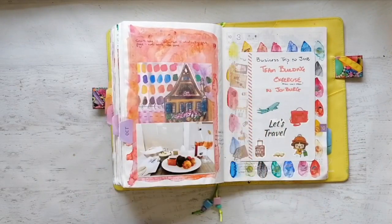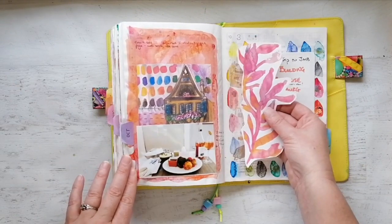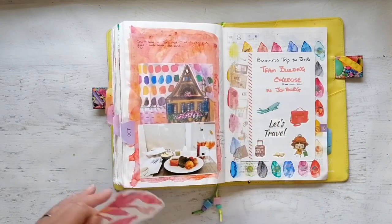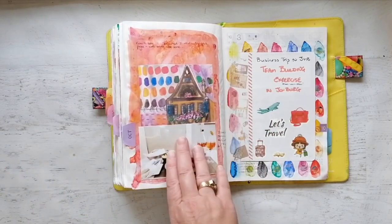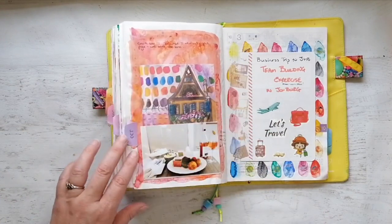Essentially what I was trying to do is replicate a printable of Courtney's, and I didn't like it, so I just smooshed all the color around and then decided to try and make something out of it. Yeah, it's not great — I can't say that I like this page.